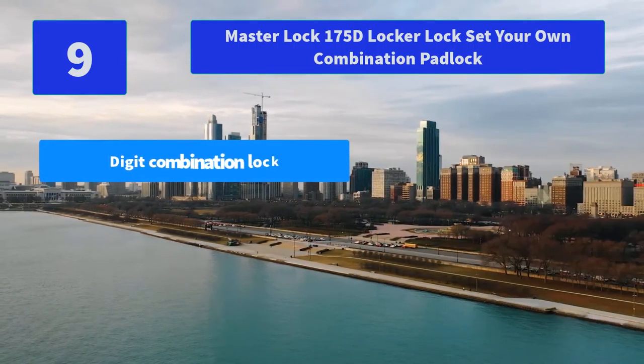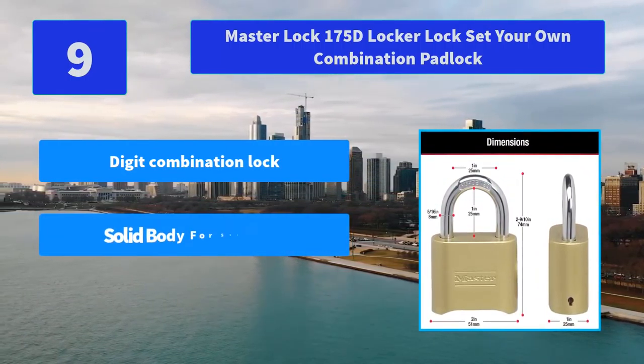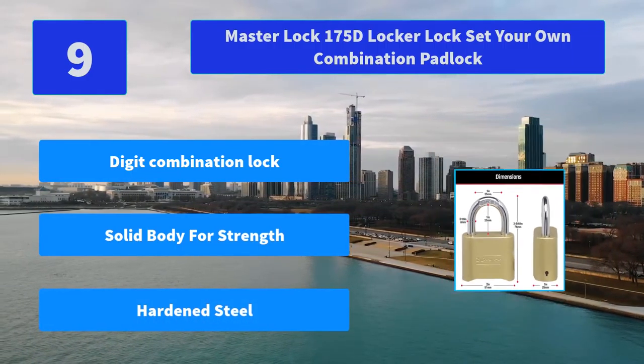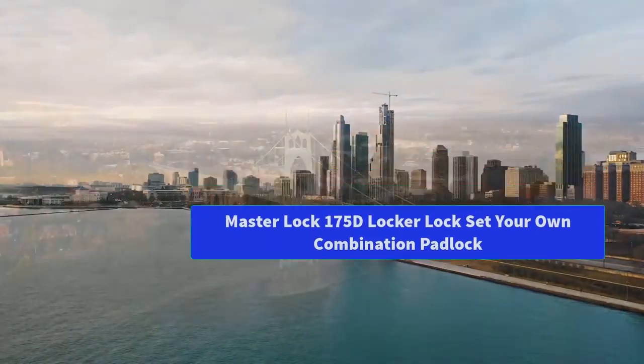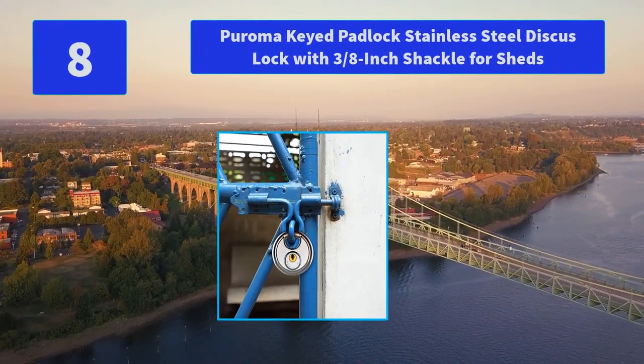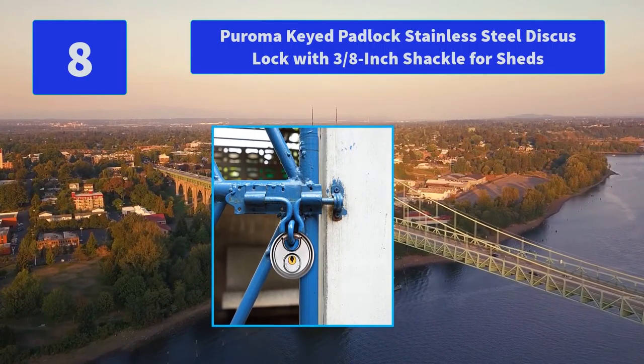Number 9: Master Lock 175D Locker Lock Set Your Own Combination Padlock. The 4-digit dialing allows for thousands of possible numeric combinations. The Limited Lifetime Warranty provides peace of mind from a brand you can trust. Main Features: Digit Combination Lock, Solid Body for Strength, Hardened Steel.